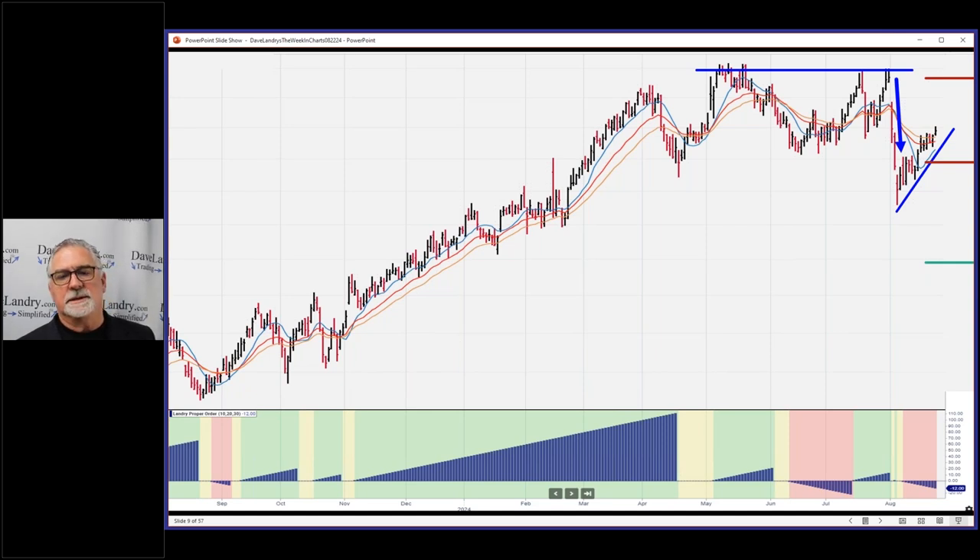You never know — one or two more big up days and this will likely come off. Right now it's at a bit of an inflection point, trying to get back to its old highs. But look at all this overhead supply that it has to get through. So even if it did trigger, I think it would have a hard time rallying back with all that overhead supply.